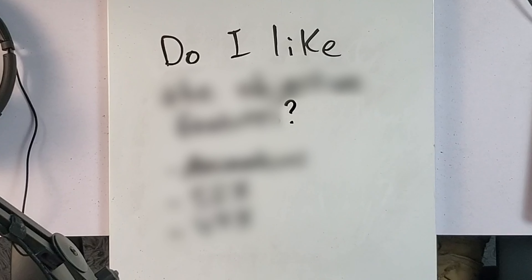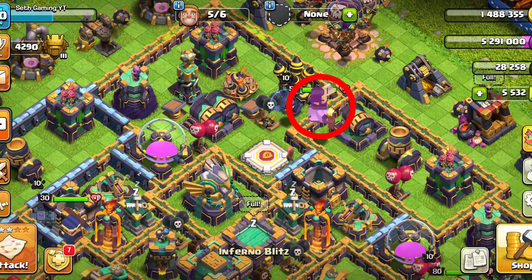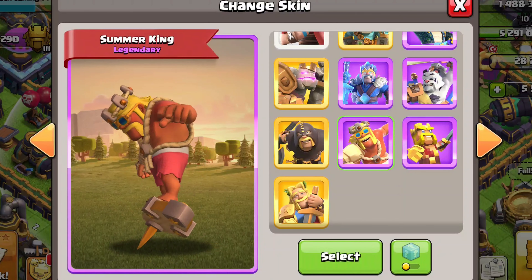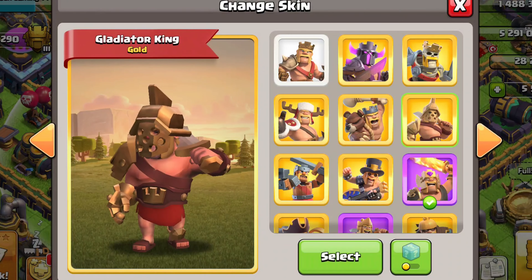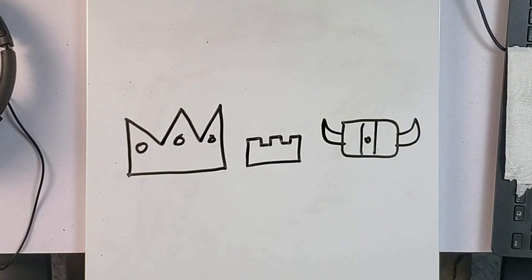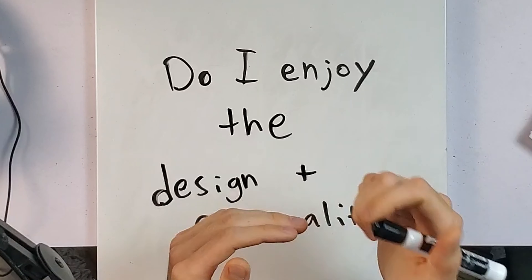I'm going to tell you three questions that you need to ask yourself before buying a skin. This is the biggest aspect: you're always going to see the design of this skin, you're always going to see the personality as you're attacking, and the animations do contribute a bit to the personality. A lot of the older skins don't have as strong a personality as the newer ones. You want to look at the colors and how the skin is designed overall — this is 100% your opinion, 100% subjective. So ask yourself: do you enjoy the design and the personality?